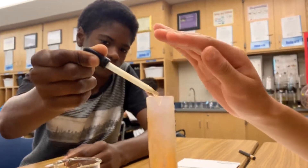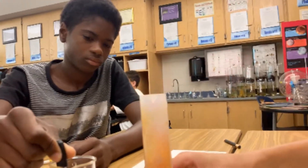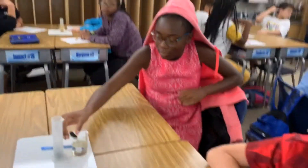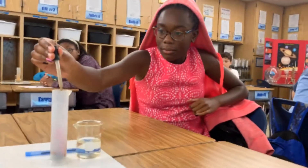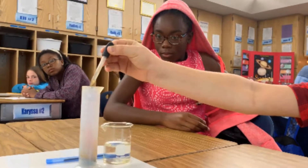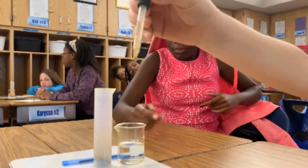A few more drops. Feel the base of it. Look at that purple gaseous iodine — very cool.